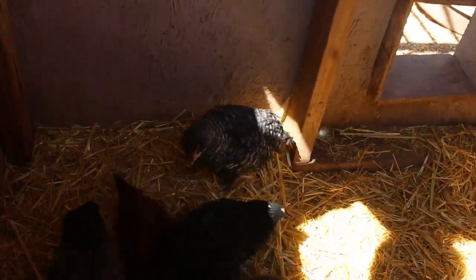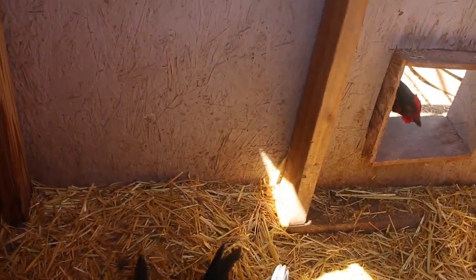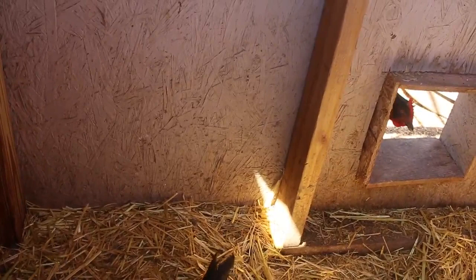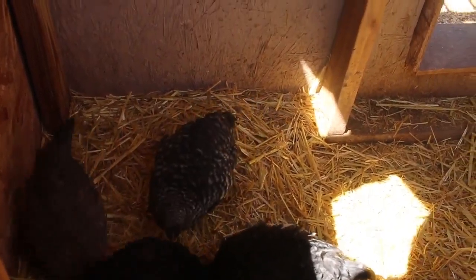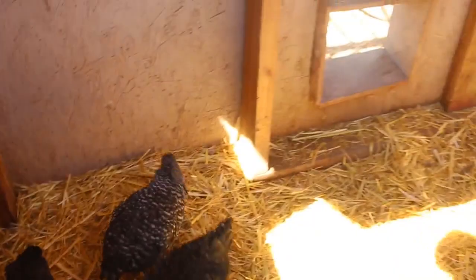They're not getting picked on or abused in any way — all of their feathers are still intact and they seem like they're doing really well. I think the bullies have kind of taken over the yard and the babies have kind of self-quarantined themselves in here. The black bird poking his head in right now is the one that's the major bully. I have two black birds though, so I'm not sure which one it is — I'm just going to take them both. They're both going to be in trouble. I honestly don't know why those birds are getting attacked and these ones are not.